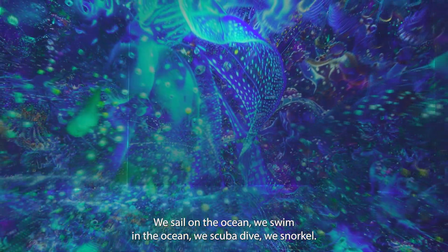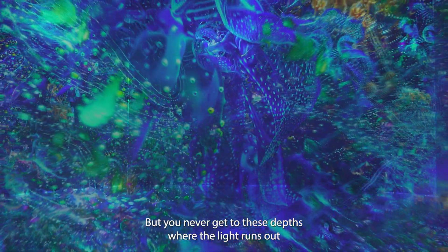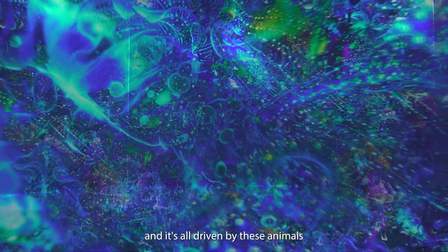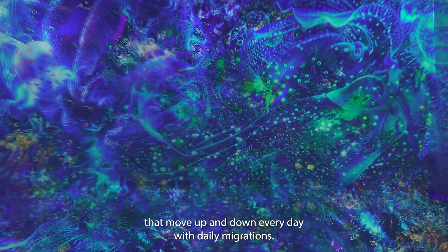We sail on the ocean, we swim in the ocean, we scuba dive, we snorkel, but you never get to these depths where the light runs out, and it's all driven by these animals that move up and down every day with daily migrations.